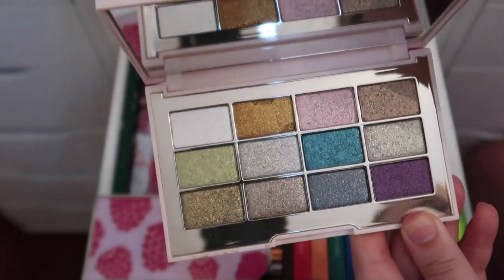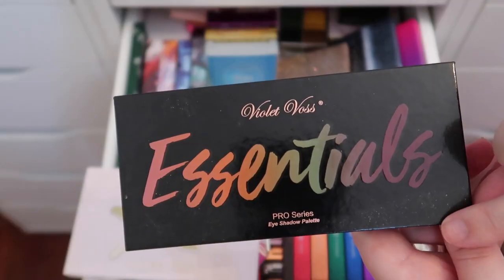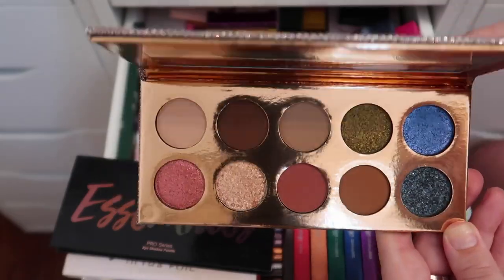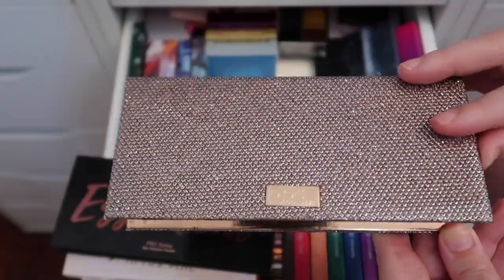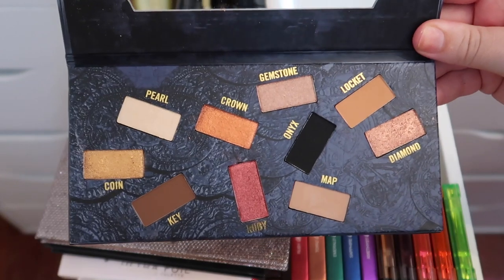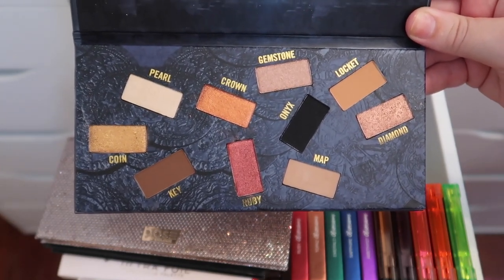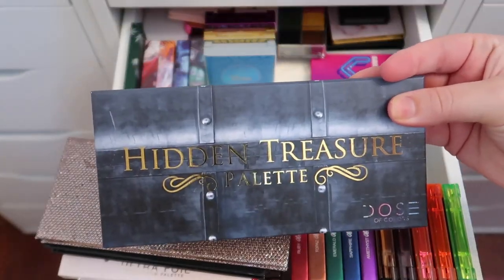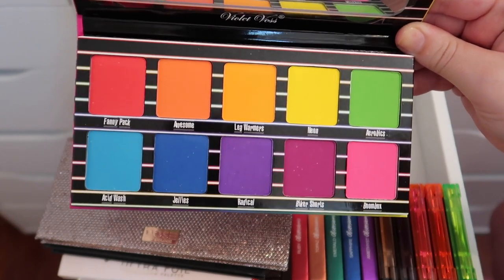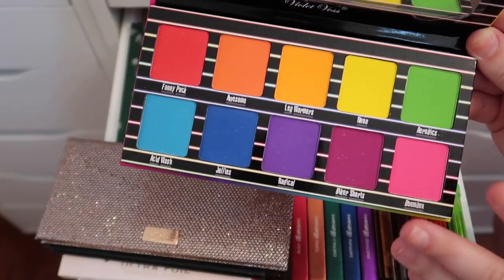The Jouer Ultra Foil eyeshadow palette I got on sale at Sephora — it's fabulous and stunning. The Violet Voss Essentials palette came in a BoxyCharm and it's really pretty — keeping it. The Dose of Colors Frenchation palette, the Desi and Katie collab, is so gorgeous I cannot get rid of it. The Dose of Colors Hidden Treasures palette I am decluttering — the eyeshadow placement stresses me out and I never reach for it. The Violet Voss Bright Vibes palette has great neon shadows and I'm excited to use it soon — keeping it.